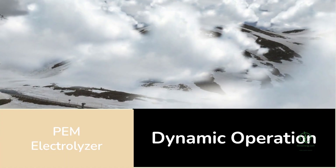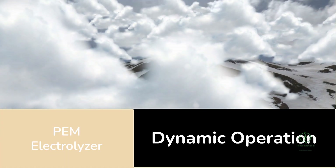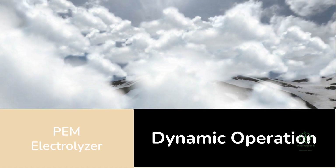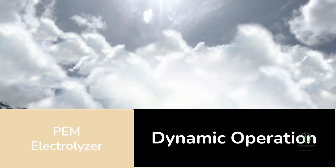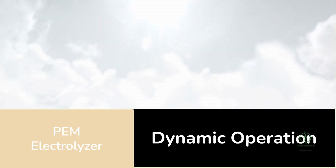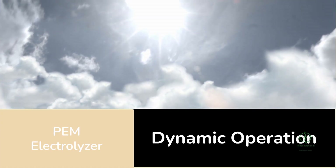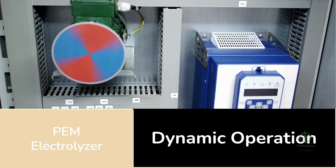From a technical standpoint, Plug Power's proton exchange membrane electrolyzer is the heart of the operation. This technology is known for its flexibility and speed — it can ramp up and down instantly, matching the unpredictable nature of solar generation. When the sun is shining bright, it runs full throttle; when clouds roll in, it slows down.